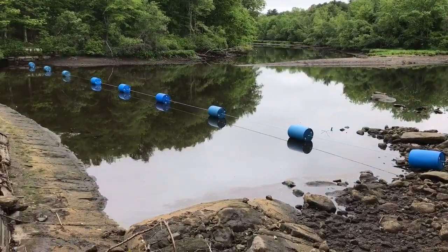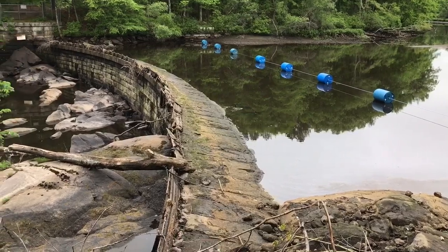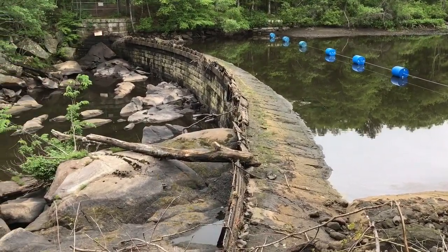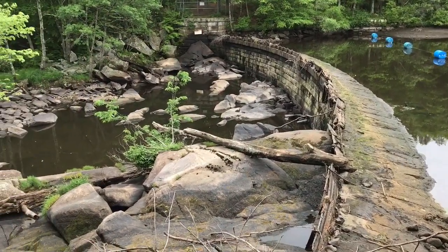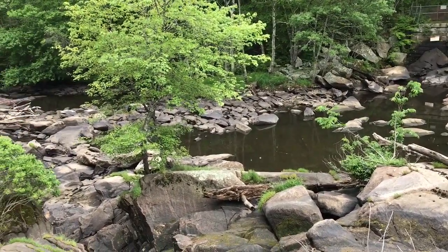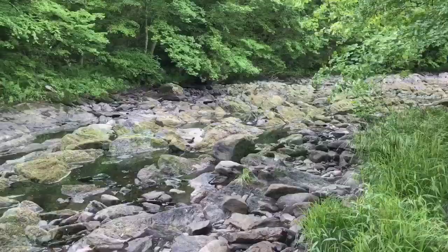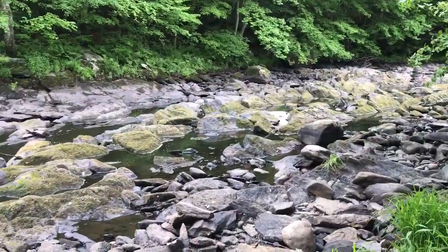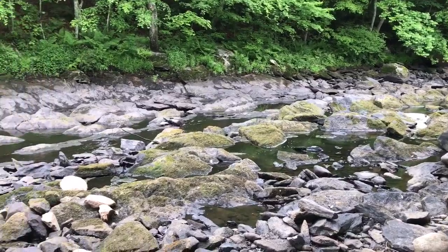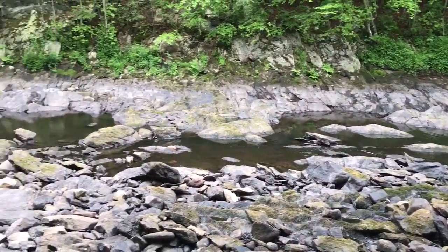So we're at the Blackstone Gorge, the rolling dam, and there's no water flowing over it. So they must have diverted the water. It's really weird seeing the Blackstone looking like this. I don't know what's going on.